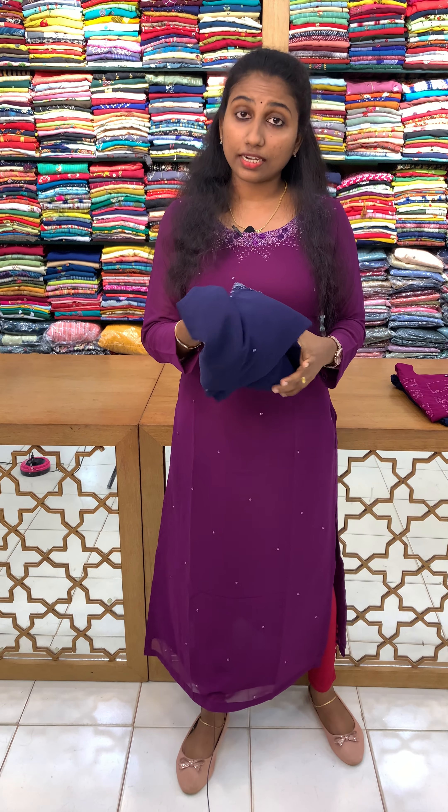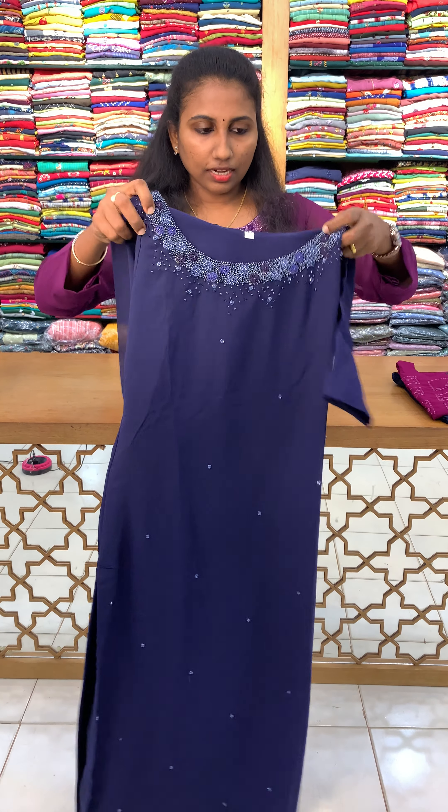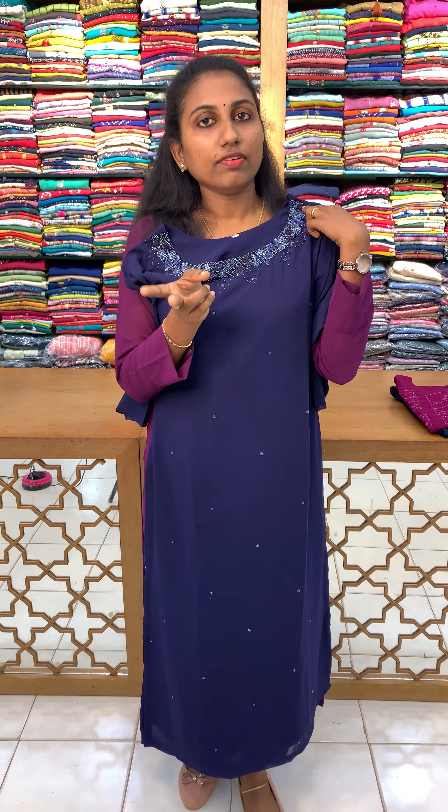This is the last shade — a dark navy blue. The price is the same at ₹1650. This design has 4 shades available for this one.